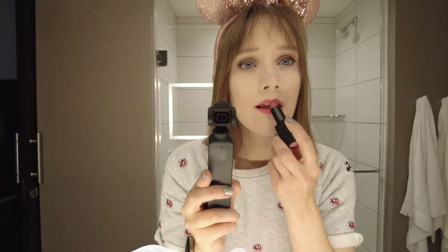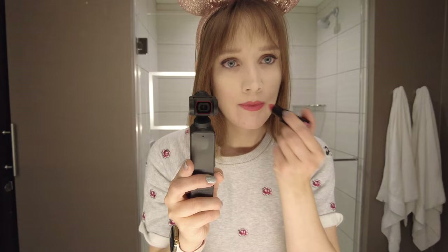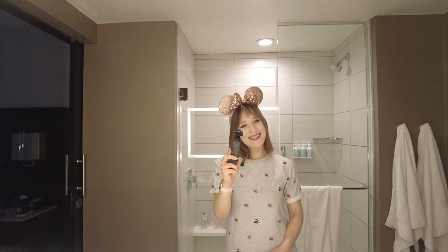Before heading out I touched up my lipstick — I'm loving this shade and it's also ironically called 'Charmer.' You guys know how much I love charm bracelets, so I love the name. If you want to know more about the lipstick, check out the description bar. Then it was off to Downtown Disney.